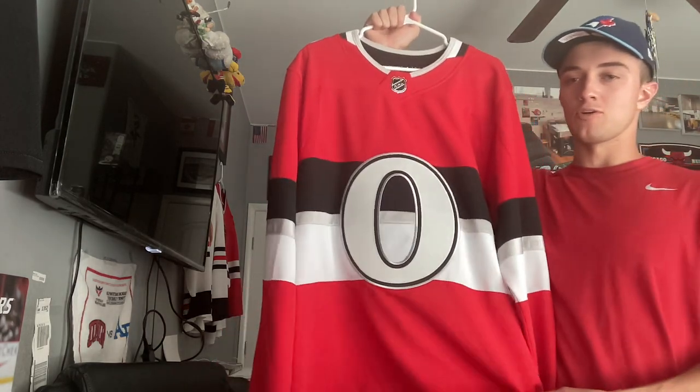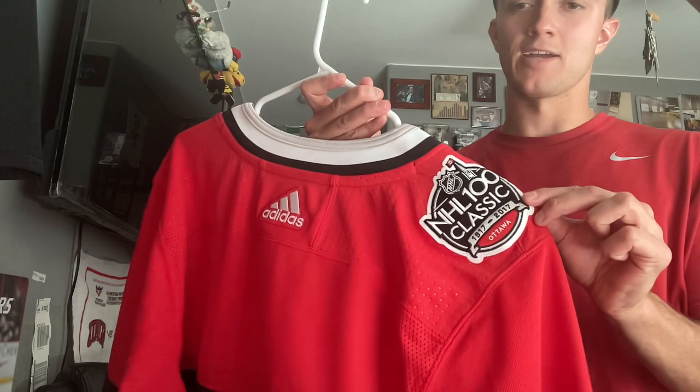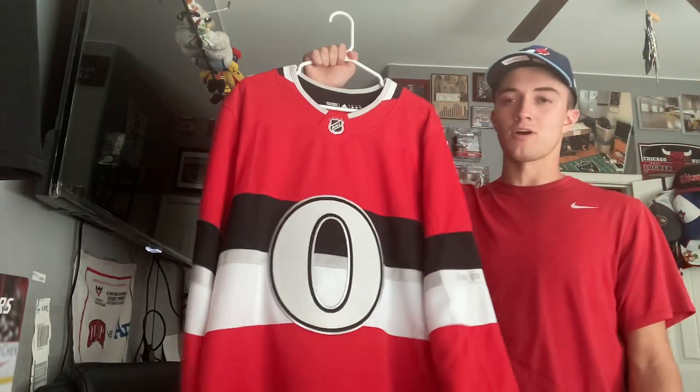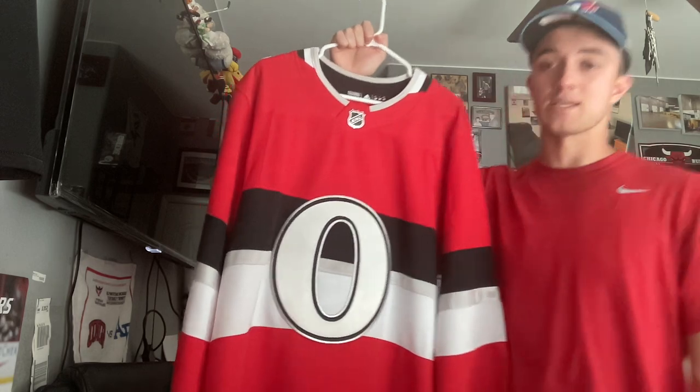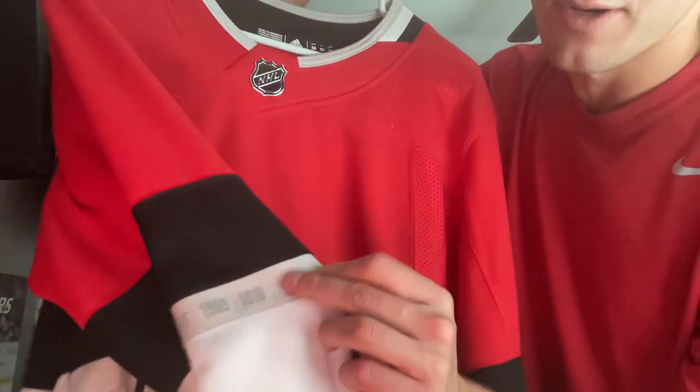Here it is — the heritage classic centennial jersey. It does have that patch from that game, unfortunately marred by some off-ice stuff I don't want to get into — rest in peace Eugene Melnyk. But yeah, this is pretty cool. They didn't win that many games wearing these outside of that outdoor game, but it's one of my favorites. It pops. And here's the championship patches — I don't really claim those, but it's still a nice jersey.